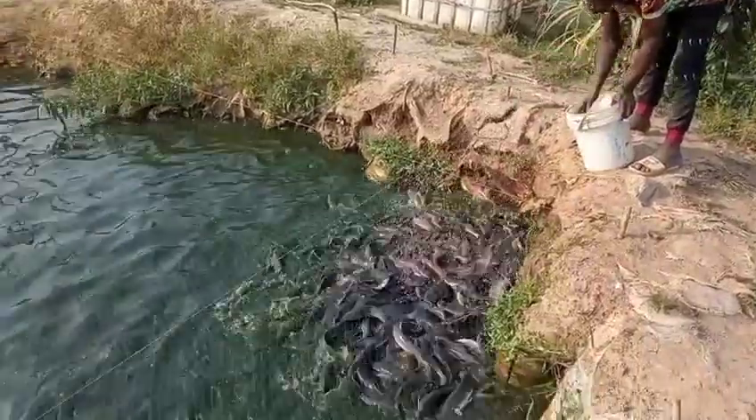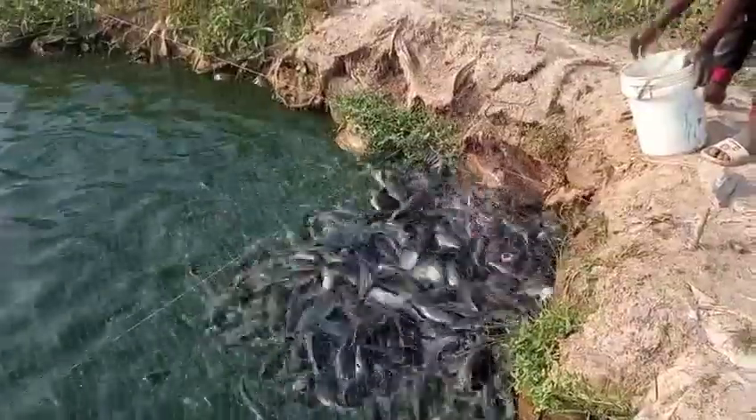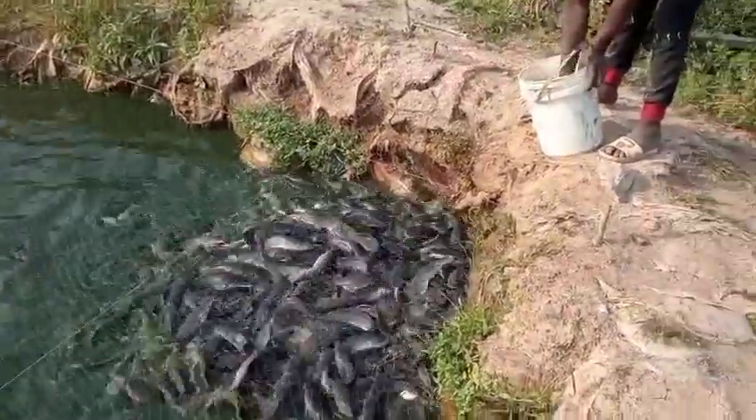Everything is now costly, and every day they keep increasing the price of feed — that has been a serious problem in catfish farming. So if you are not prepared, please don't stock more than your money can cater for.